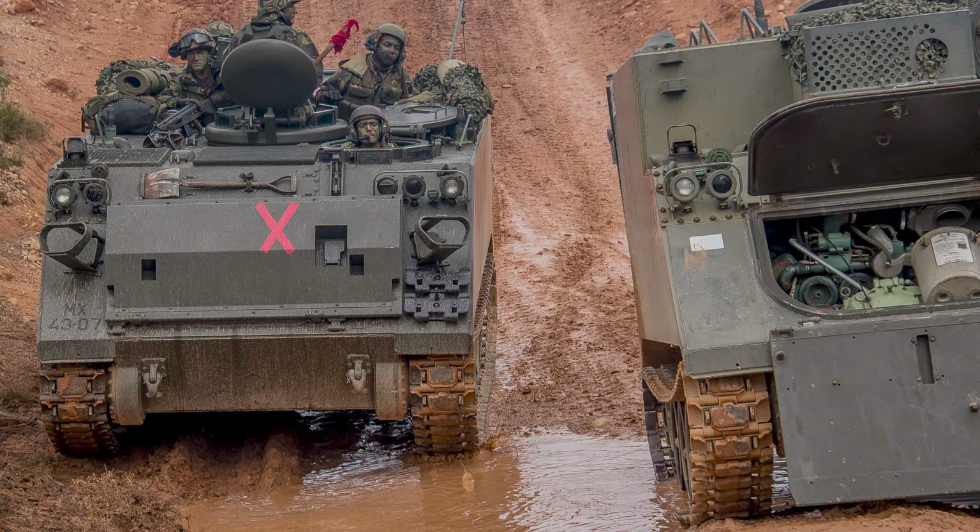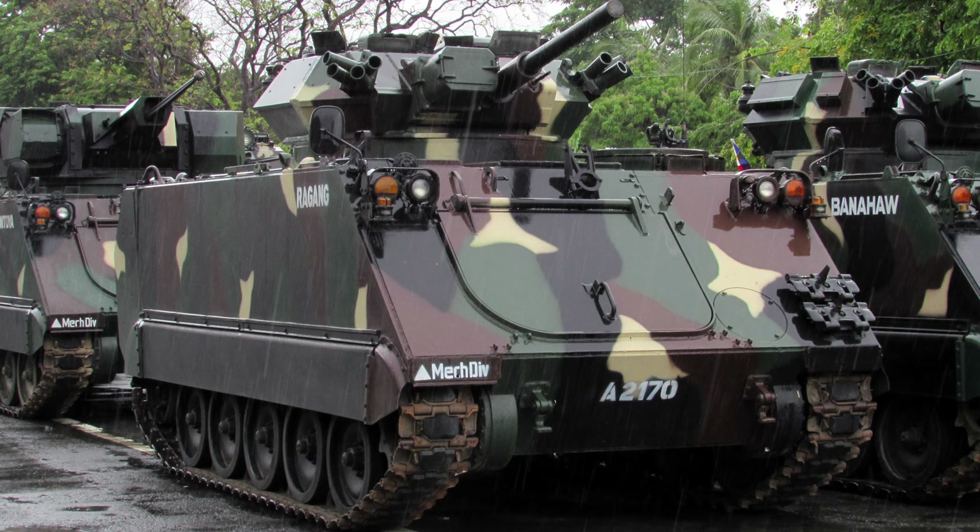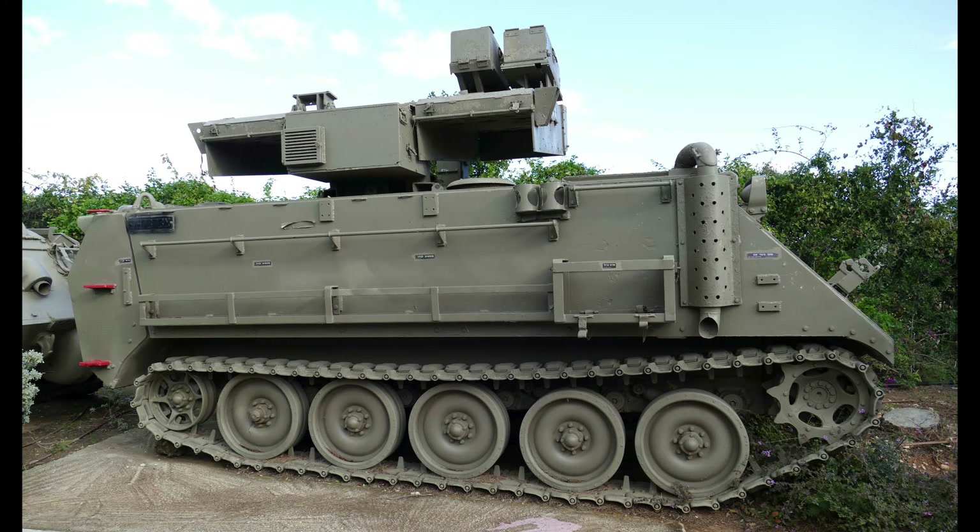Eventually, the M113 was the most widely used armored vehicle of the U.S. Army in the Vietnam War and was used to break through heavy thickets in the midst of the jungle to attack and overrun enemy positions. It was largely known as an APC or an ACAV, Armored Cavalry Assault Vehicle, by the Allied Forces.